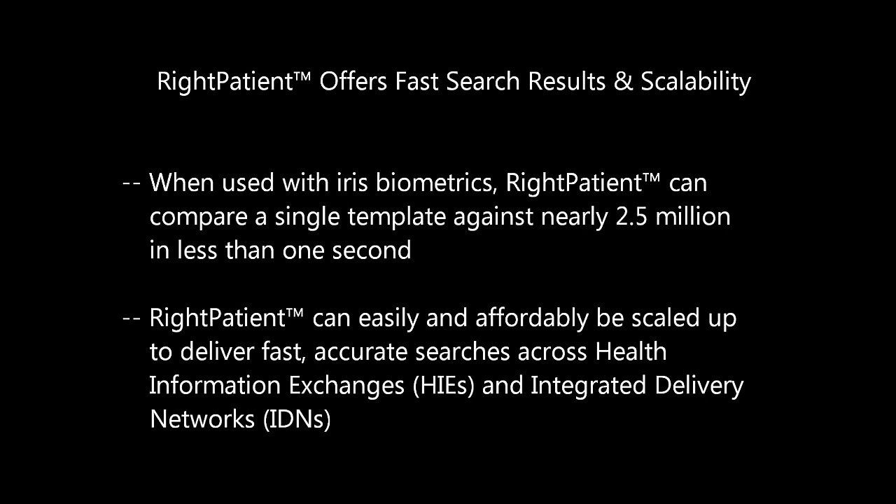With the ability to search millions of electronic health records per second and the capability to easily and affordably be scaled up to handle larger search volumes across integrated delivery networks or health information exchanges, Right Patient is designed to provide fast and accurate search results within seconds.